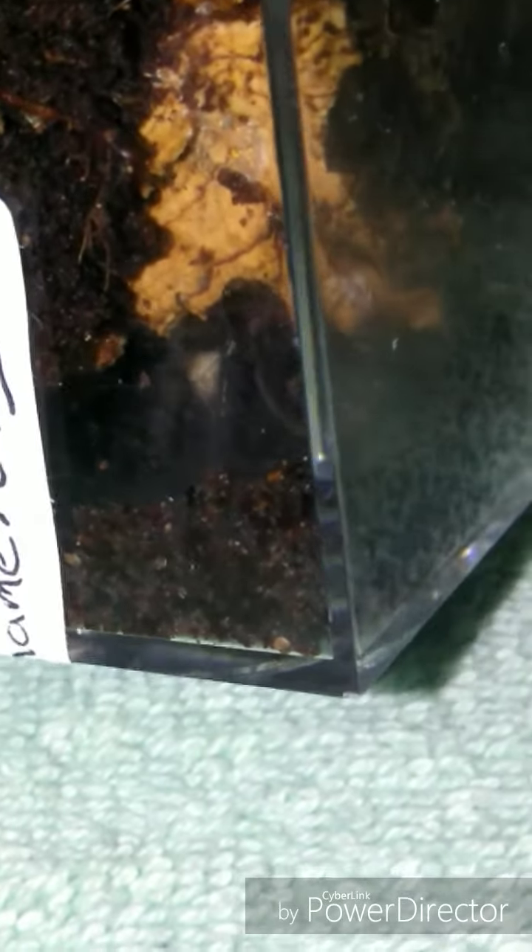Next up and last is my Brachypelma hamorii, curly-haired tarantula. Good girl. I wish we could get better views of her eating. She's getting bigger, so she's starting to come out more. Maybe we'll get her to come out and stay on top a little bit more in the coming months. But there you have it — my little babies.